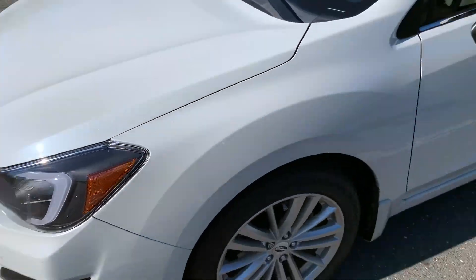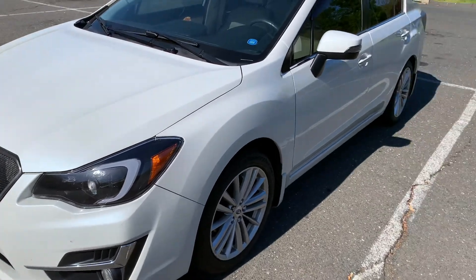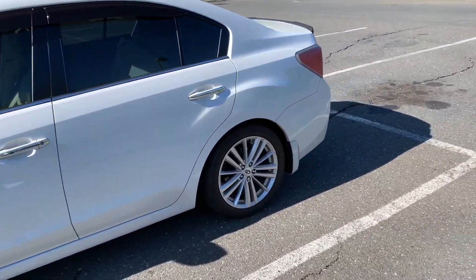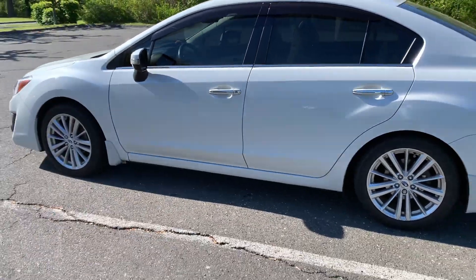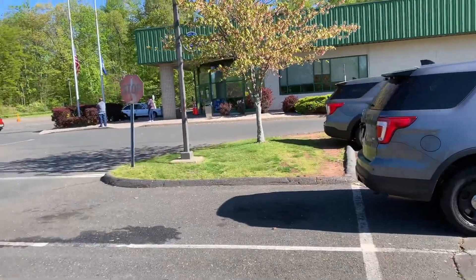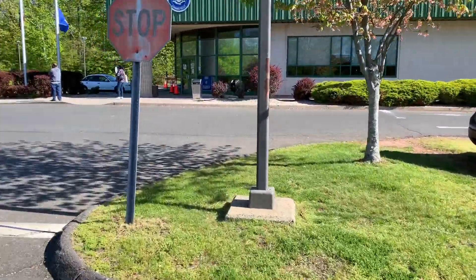Just like that, we're here. I didn't take the Mitsubishi out just because it's in the shop — it's being inspected and repaired, so I'll make another video about that. But we brought the Subi along, the daily driver. Now we're at the DMV, so let's go in. Got all my paperwork ready and mask on.